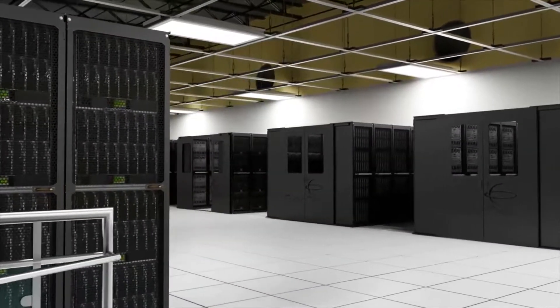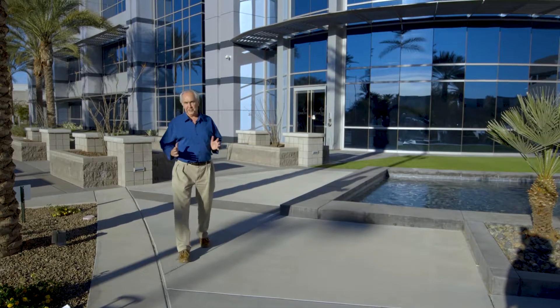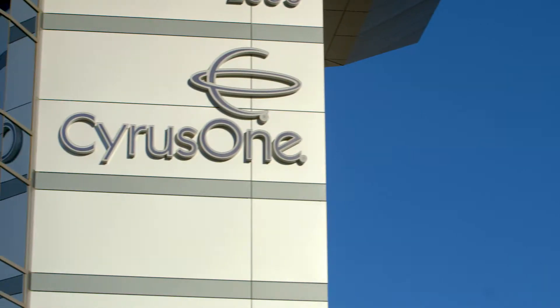It means secure storage of all that data and information in large-scale data centers around the world, like this new 2 million square foot facility in Chandler, Arizona — one of over 40 data centers operated by CyrusOne.